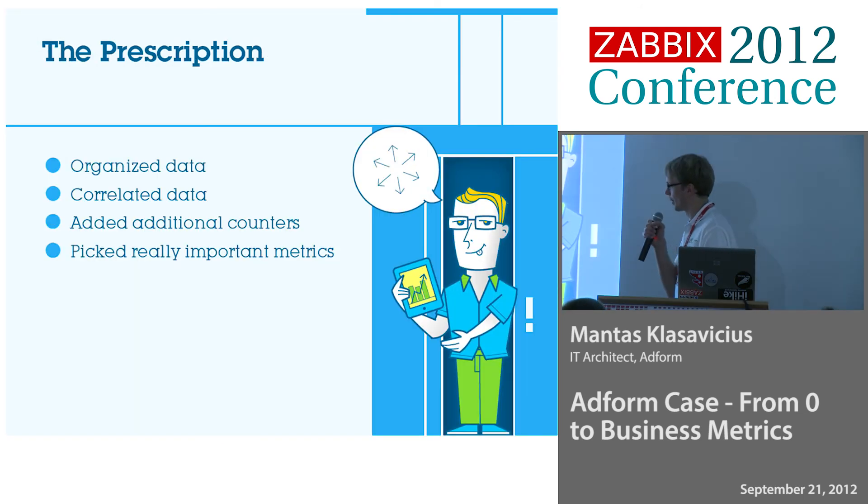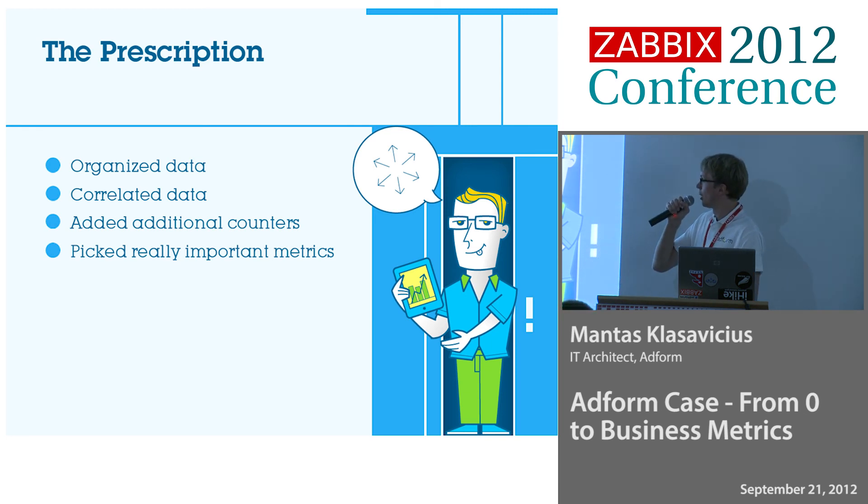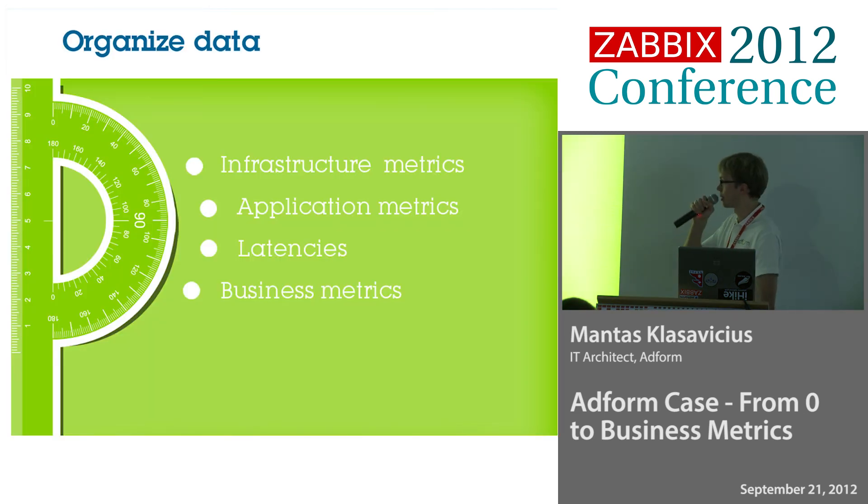What we did: we took the data which was already collected, organized and correlated the data, added additional counters when we did the first two, then picked the really important metrics and pushed on those. We split data in such a way that we created separate dashboards for infrastructure, separate dashboards for application latencies, and business metrics.